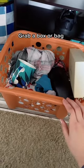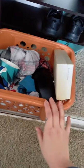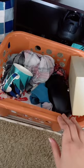I'm going to show you the easiest thing that you can do to keep your home clutter-free without spending hours decluttering. Grab a box, a basket, a plastic bag — whatever you can find in your home — and put it somewhere you access all the time.